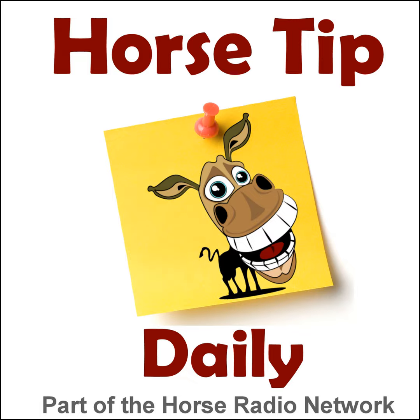Greetings horse people, Coach Jen here. Thanks for tuning in to Horse Tip Daily. Today's tip is an excerpt from TheHorse.com's weekly horse health report on the Horses in the Morning show. The Hit Them crew is joined by TheHorse.com digital editor Michelle Anderson and Dr. Jones to talk about getting the most out of a lameness exam.